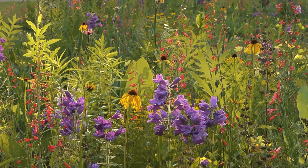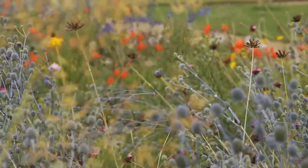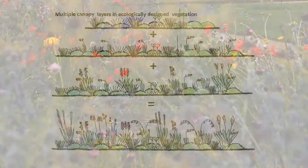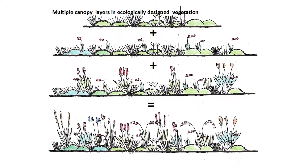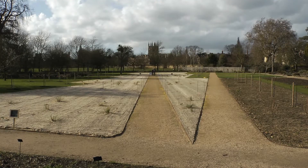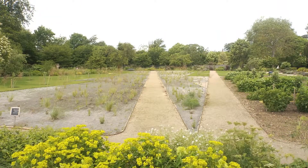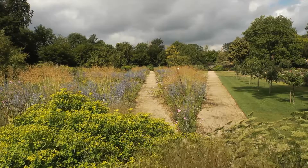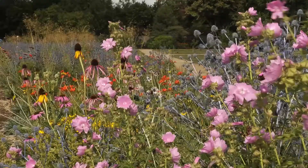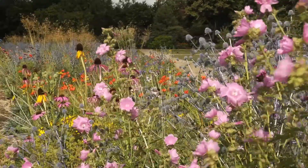My research is all about using herbaceous vegetation which is designed on ecological lines in urban places. One of the questions I started asking myself about 20-30 years ago was whether it was possible to use current ecological theory to create vegetation which, although it did useful and interesting things in cultural environments, performed like semi-natural vegetation does in the wild — with useful properties such as being self-sustaining and continuing to exist in the same place.